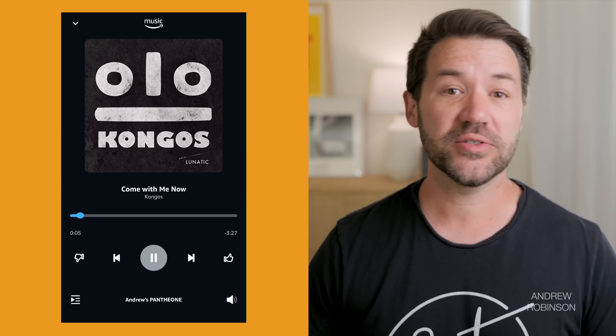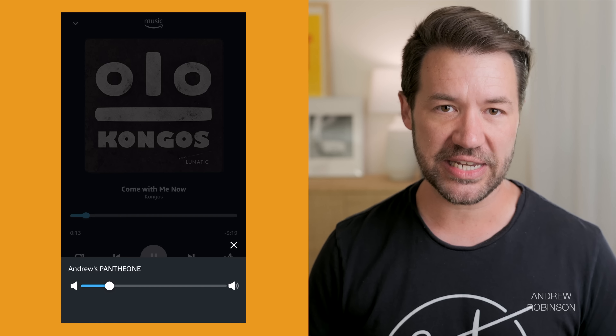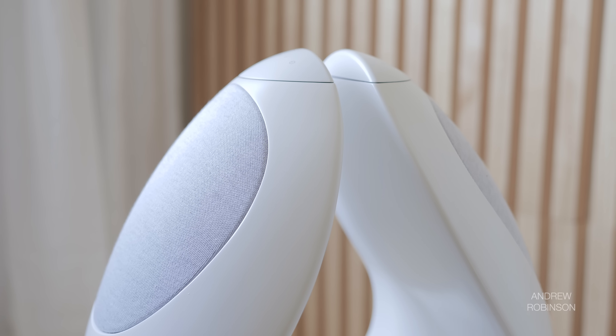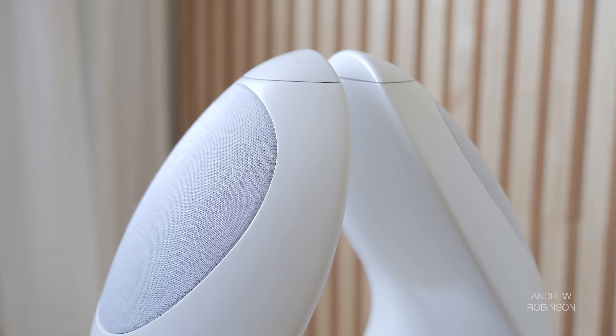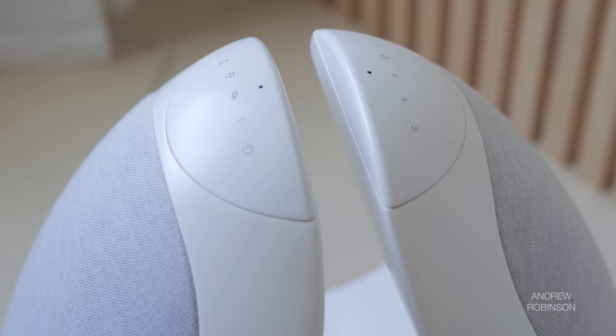I am primarily a Google user and would have preferred Google Assistant integration here, but the Alexa functionality works, and works very well. Alexa power users will no doubt choose to control the Pantheon this way, because the speaker's implementation within the Alexa app is flawless. One annoying quirk though: if it is not connected to the Amazon service, it will occasionally remind you to do so, and I have yet to find a way to turn this prompt off.